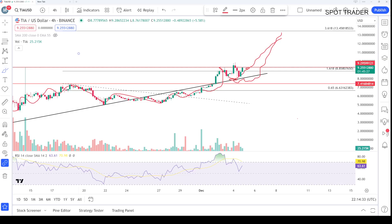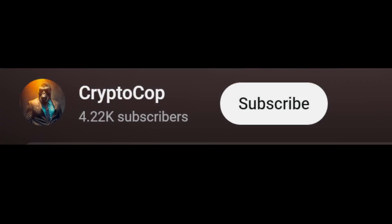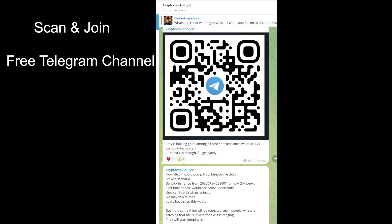We will talk in detail: should we hold, what should be the target zone, and when it can go toward this area. Make sure to subscribe to my channel, press the bell icon, and turn on notifications to never miss upcoming updates. You can also join my free Telegram channel.